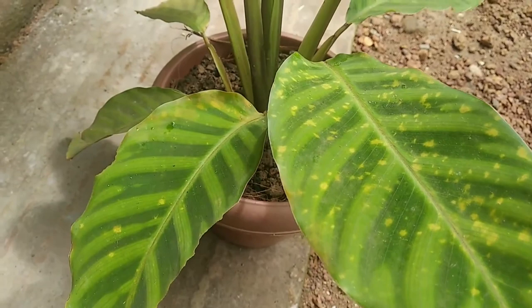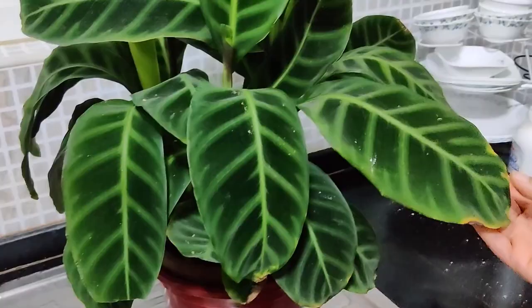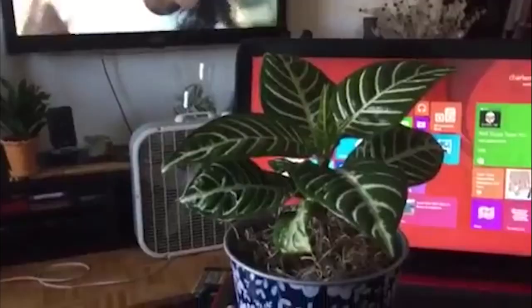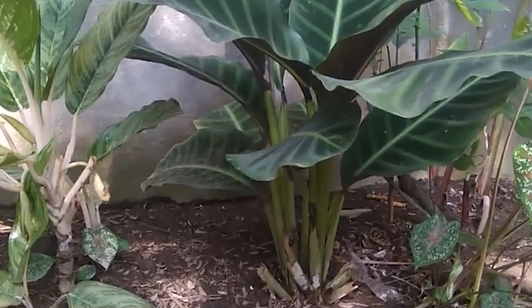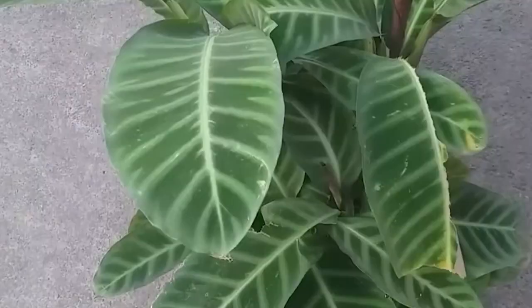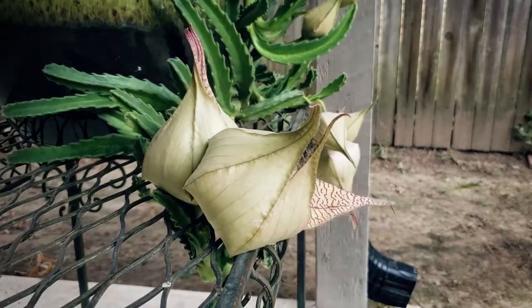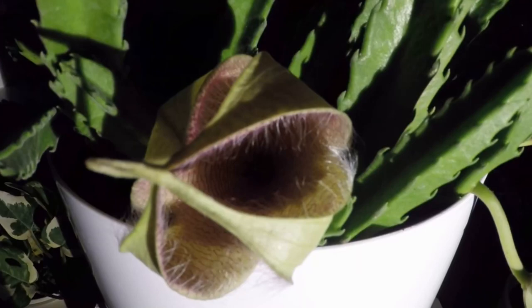The zebra plant is a relatively easy plant to care for, making it a great choice for both novice and experienced plant enthusiasts looking to add a touch of the tropics to their homes. As we come to the end of our journey through the strange and unusual world of plants, it's clear that nature always has a few tricks up her sleeve. We hope you enjoyed this video on 15 strange types of plants. Whether you're a seasoned plant enthusiast or simply someone who appreciates the weird and wonderful, we hope this video has opened your eyes to the endless possibilities of the natural world. Thank you for joining us on this journey, and we look forward to exploring more strange and fascinating plants with you in the future.